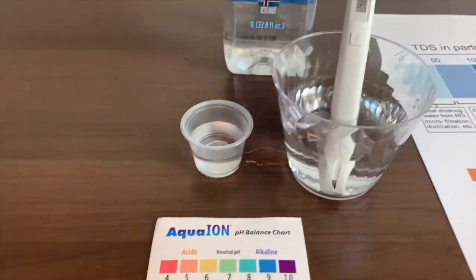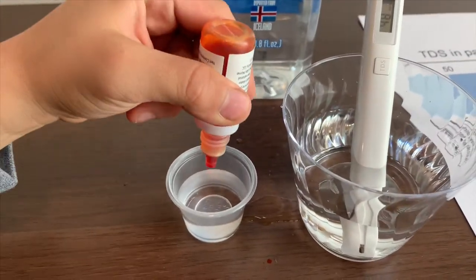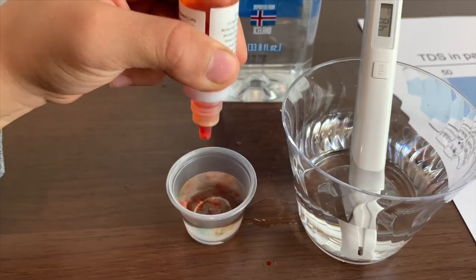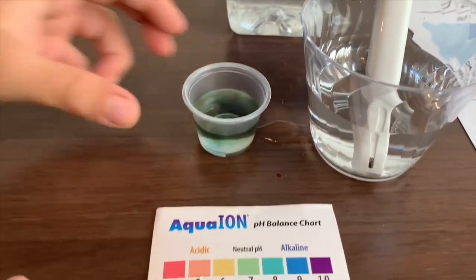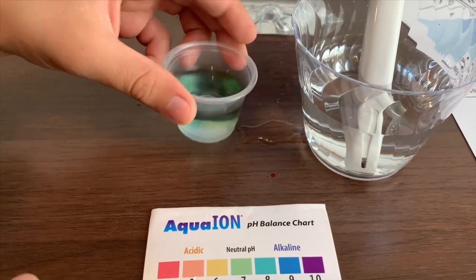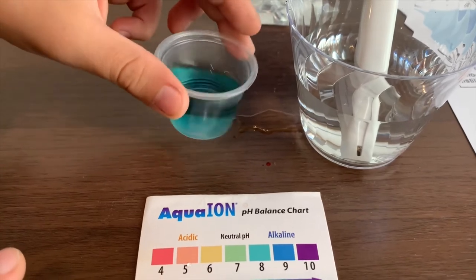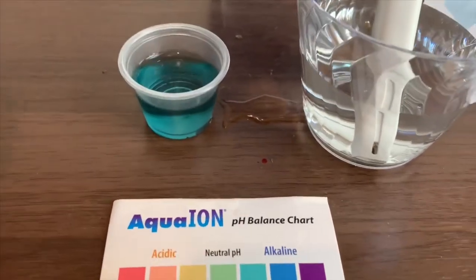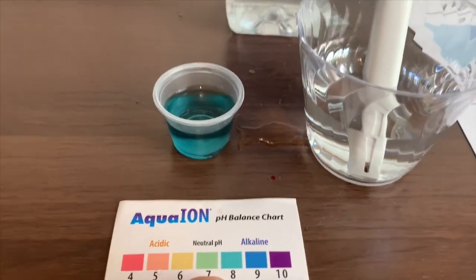Now let's test the pH level. Only two drops. I say this is an 8, which means it is alkaline water.